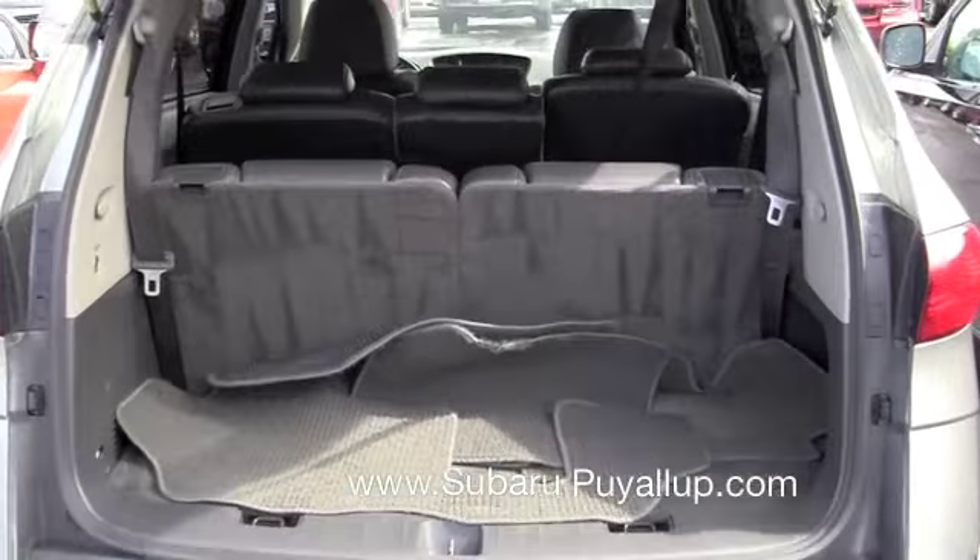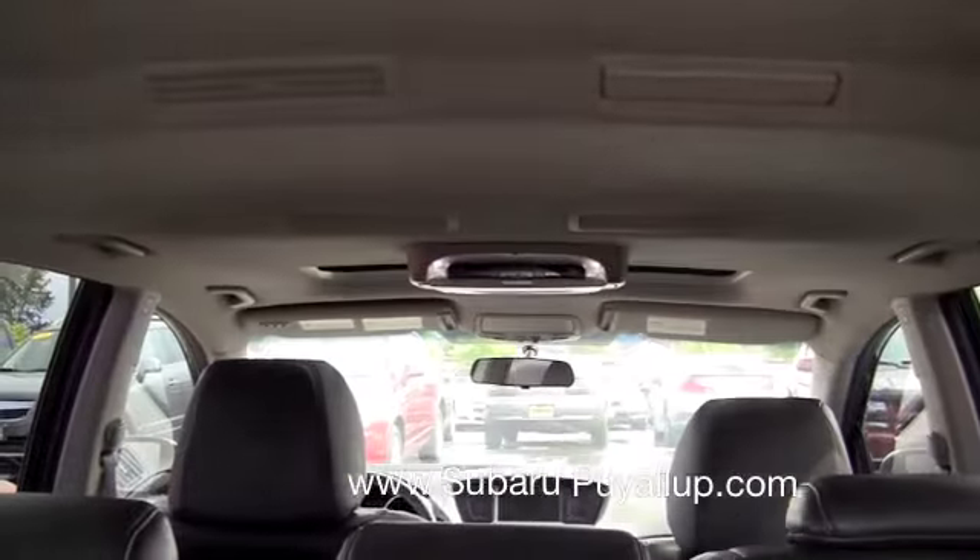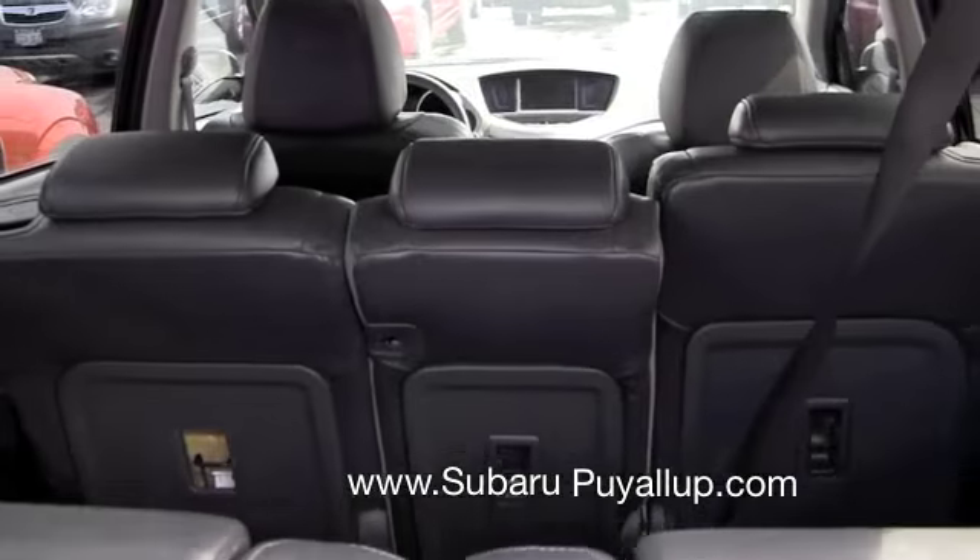Look at the trunk. Back seat. It does have a flip-down DVD player — that's awesome.